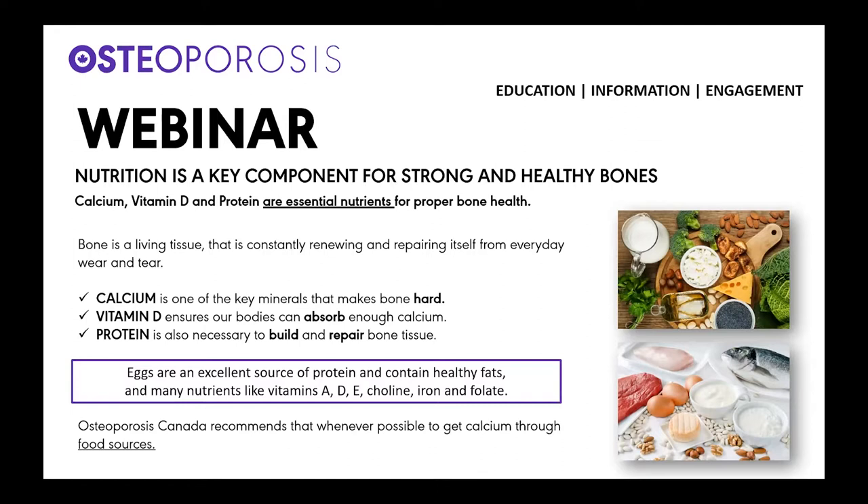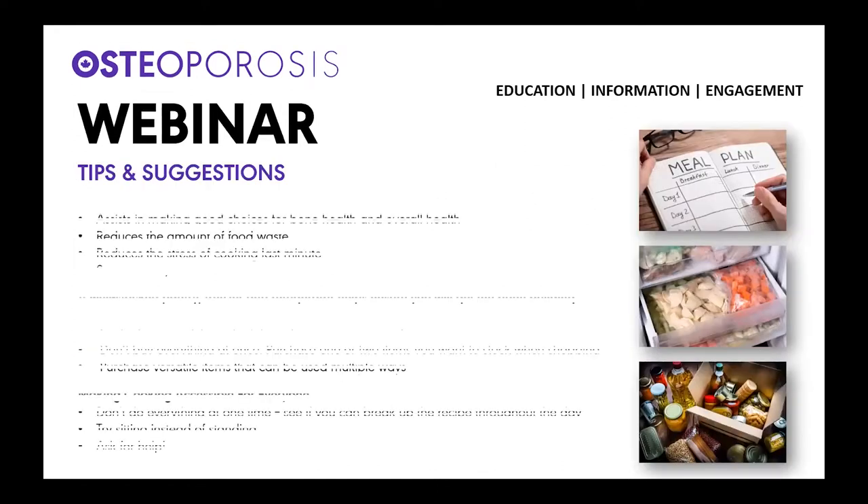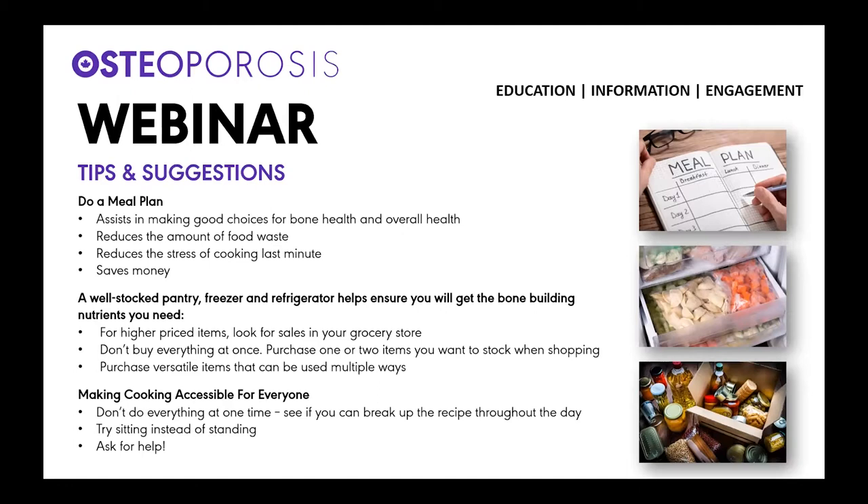Before we get cooking, we always try to provide some tips and suggestions to make it easier for you in the kitchen. If you do a meal plan, it helps in making good choices for bone health and overall health, and it also helps save money, helps reduce the stress of cooking last minute and reduces the amount of food waste. A well-stocked pantry, freezer, and refrigerator also helps ensure you get the bone building nutrients you need. Shop when things are on sale, don't buy everything all at once — one or two items at a time — and purchase versatile items that can be used in multiple ways.